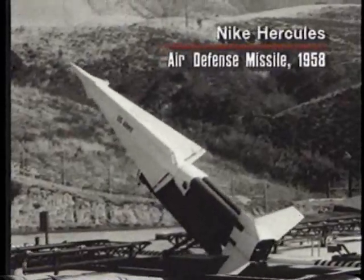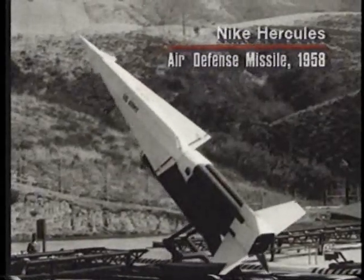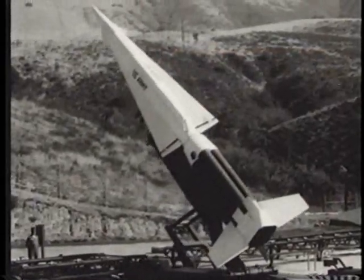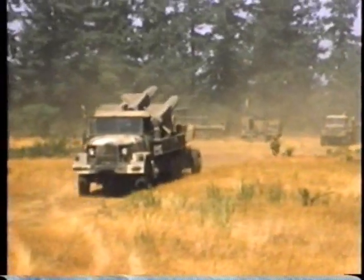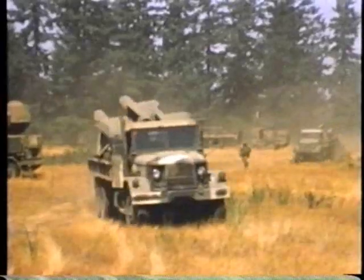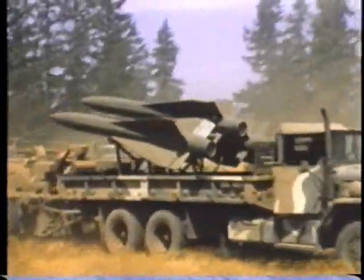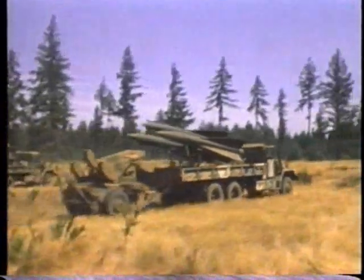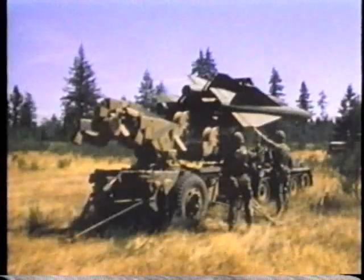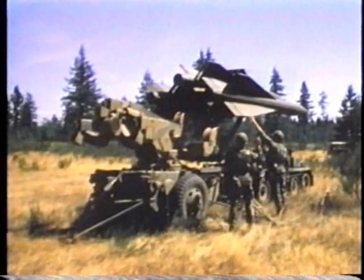The Nike Ajax was followed by the Nike Hercules, a more sophisticated high-altitude missile system, which is still in service in some countries today. As missile technology progressed, it became possible to build more compact missiles that were mobile. They were no longer limited to city defense, but could accompany Army units into the field and defend them against enemy aircraft.